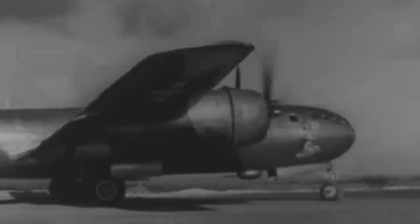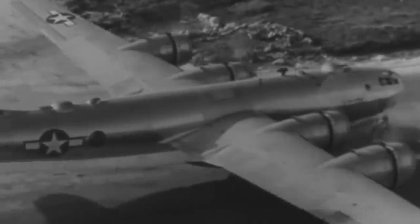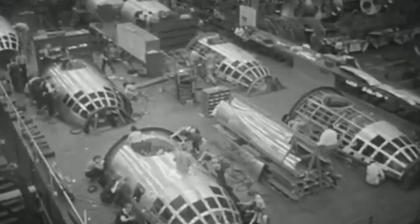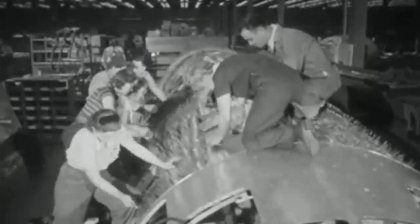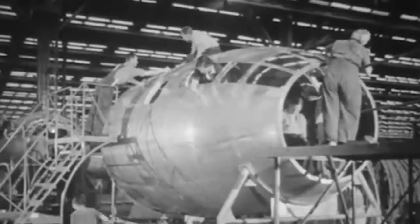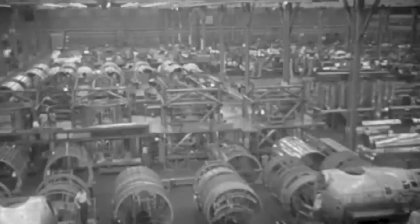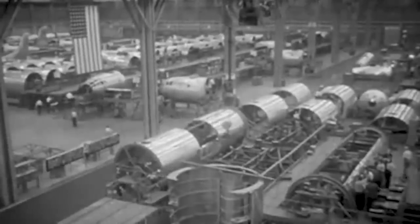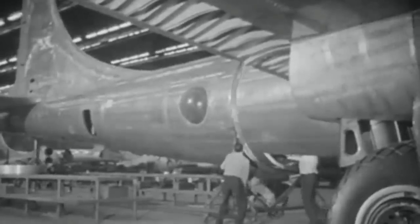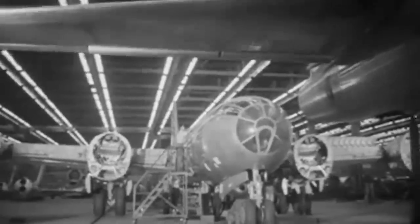Boeing soon began experimenting with pressurized long-range bomber designs in an attempt to reach higher altitudes. However, pressurized cabins were a novel concept at the time. The Air Corps didn't have the funds to finance much experimentation, but Boeing's executives were so determined and confident in the technology's military prospects that the company funded the venture. A prototype called Model 334 was then born, which was a pressurized derivative of the Boeing B-17 Flying Fortress.